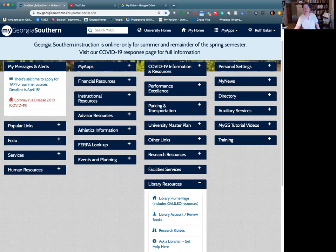Good afternoon, Eagles. This video is an introduction to the Discover Service at Georgia Southern, which is an online search portal to allow you to explore the range of resources available at Georgia Southern and beyond.